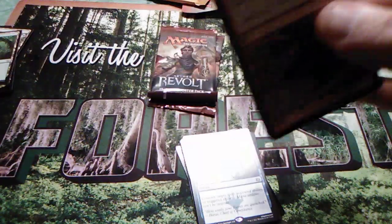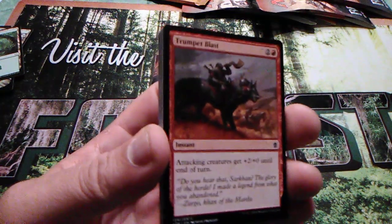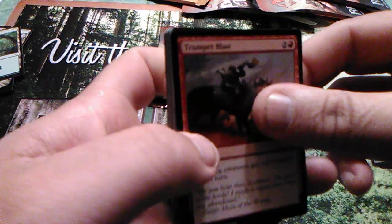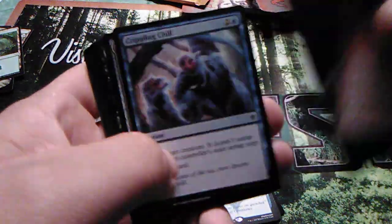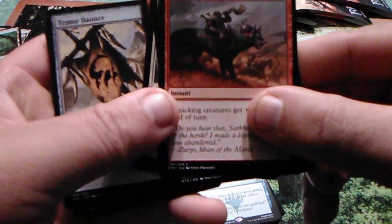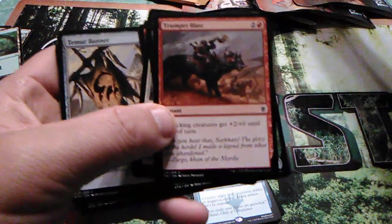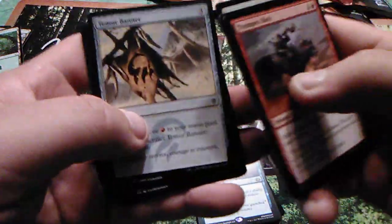I heard about the Walgreens sale from one of the other YouTube accounts and I was like — kind of had to go beg the wife, she said sure. I opened this one by accident — I got there and was like, what? That's not right. Let's go through this one slower.